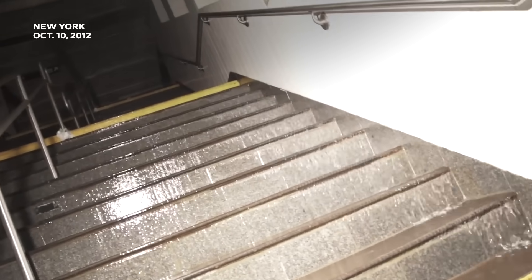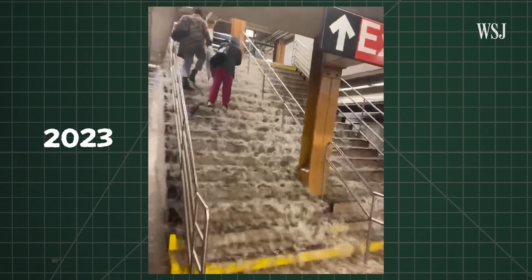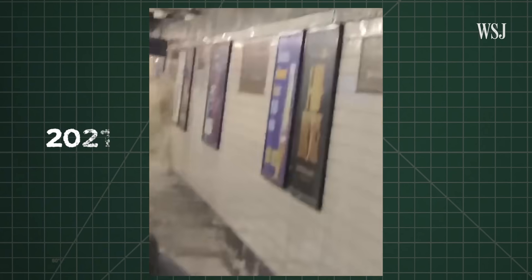After Hurricane Sandy, the MTA spent about $7.6 billion. And yet, this is New York's subway last year, and the year before, and the year before that.